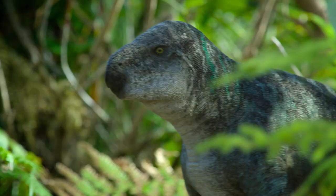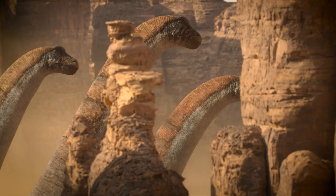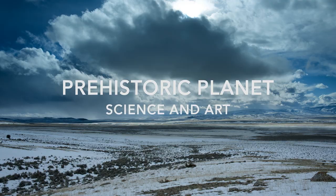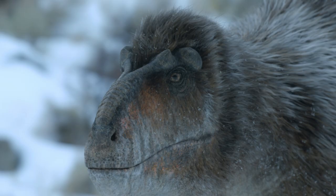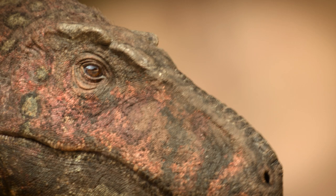Prehistoric Planet is unique. It's a very long and complicated process involving thousands of people. Experts of all types need to transport the viewers 66 million years ago. Season two ups the ante in every way. We collaborate with an amazing group of people to create the best dinosaurs people have ever seen.